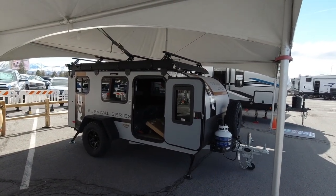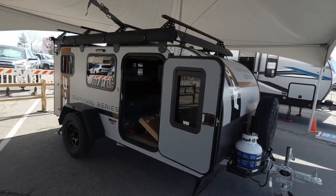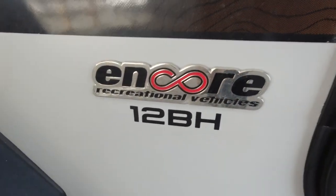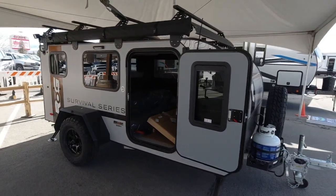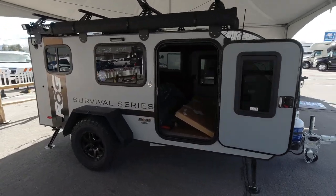Here's something I've never seen before - this one's called the Survival Series of ROG Encore recreational vehicles. This is a one-two BH. Never heard of these guys. I mean, there's a gazillion of these little small teardrops out now, but this one's kind of bigger than normal.